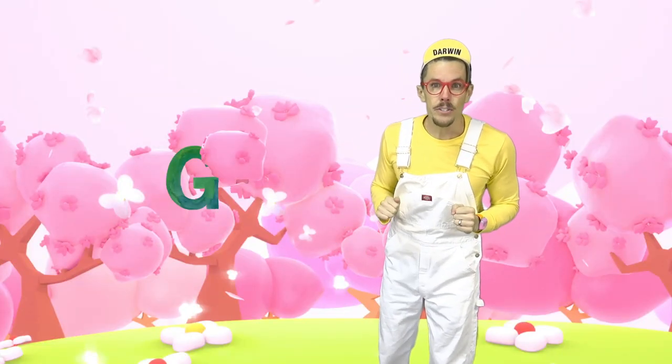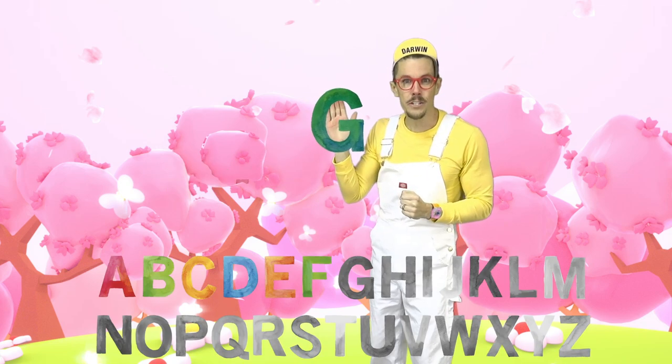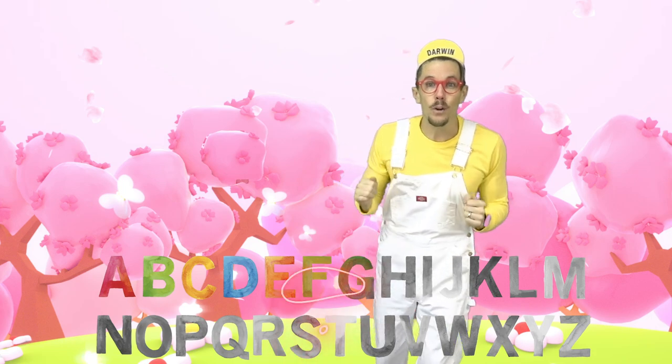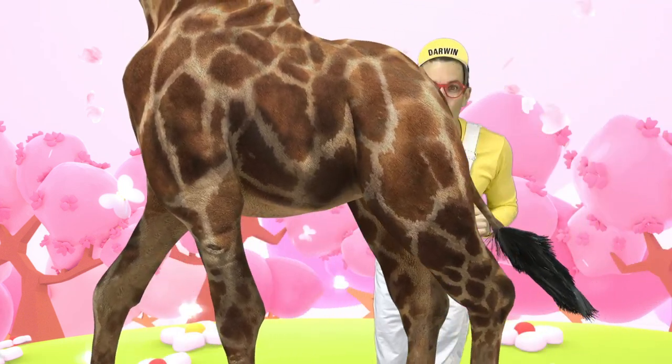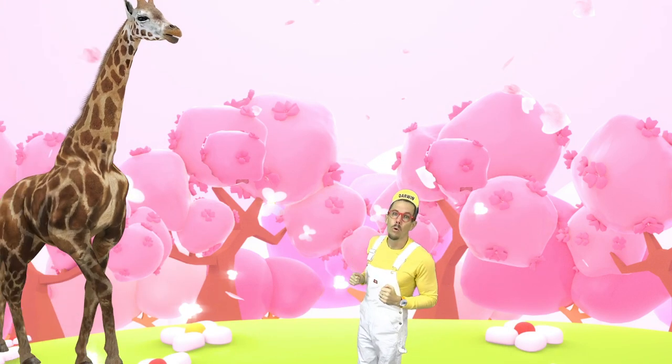Do you see any other letters? It's a G! G is the first letter of the tallest land animal — it's a giraffe! G is also the first letter of garbage truck. They come to your house once a week to pick up trash. G is also the first letter of goat.